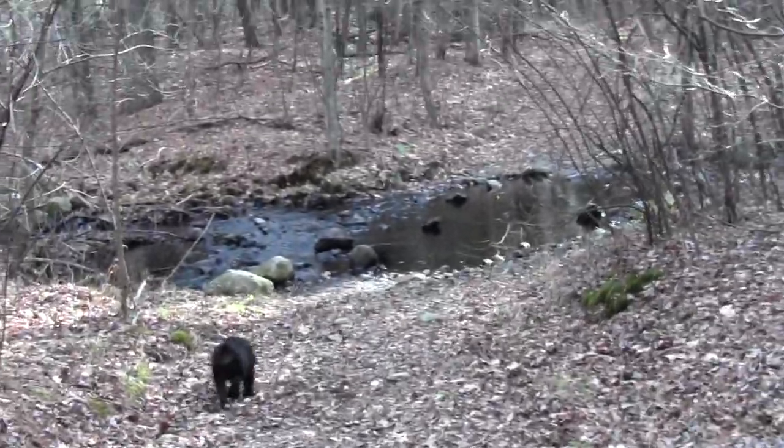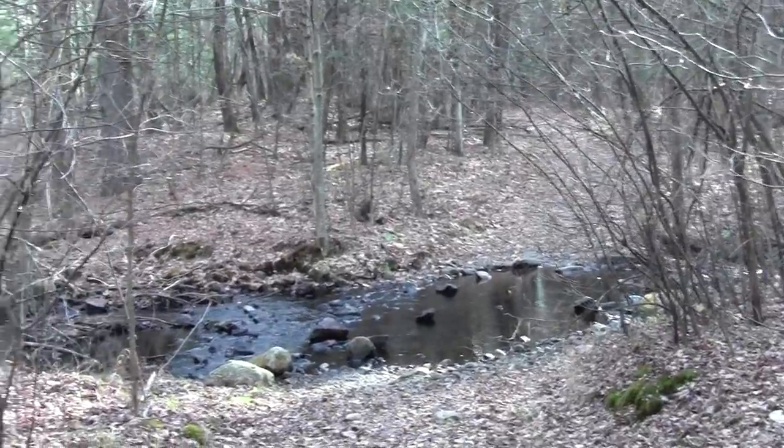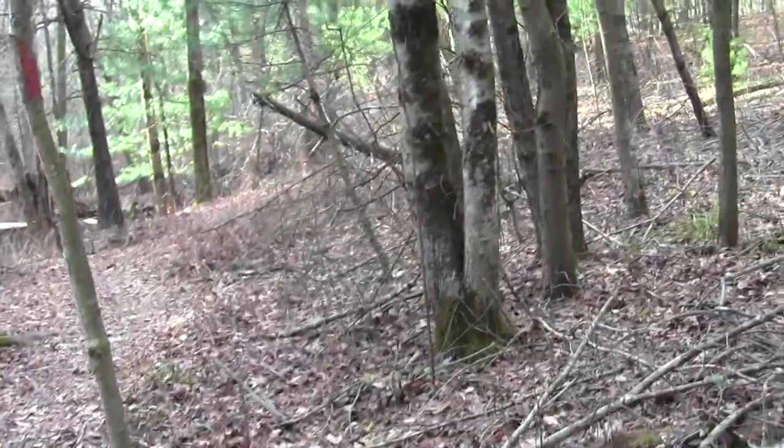This is alternately your ford, if you wanted to pedal or wade through. And this leads you to the bridge and a confidence blaze.